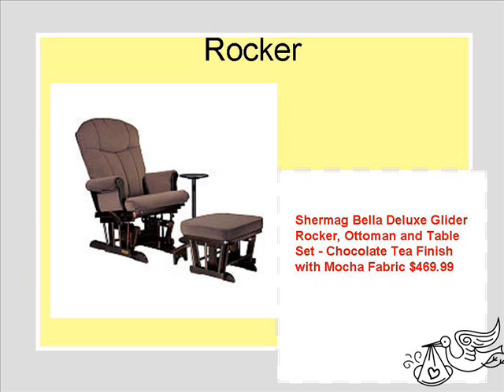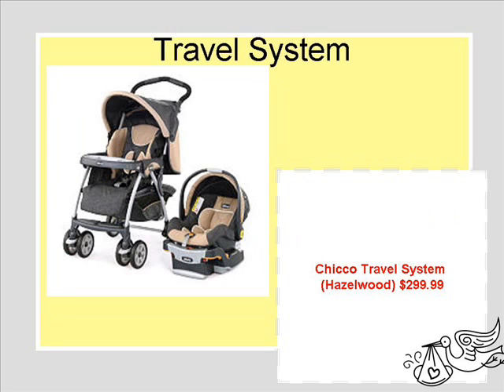First is the rocker. We tested every rocker out at Babies R Us, and this is the most comfortable one. It has a high back, so my husband is able to lean his head back. It's also very wide and comfy, and you're going to be sitting in it a lot, so I suggest you test them out.